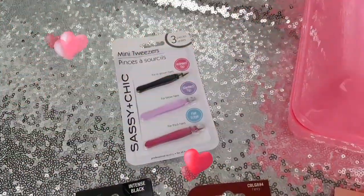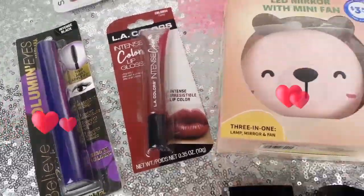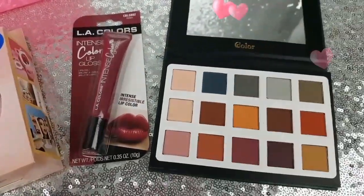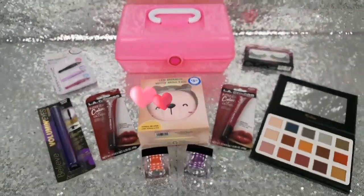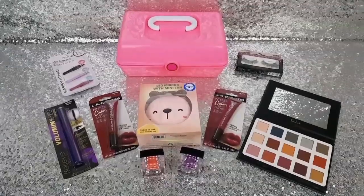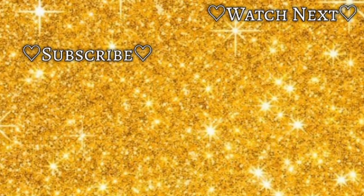Thanks for watching my quick little makeup haul! Have you tried any of these products? Let me know in a comment down below. I'm especially interested in the Believe Mascara because that wand looks so good. If you'd like to leave me a comment about anything else, feel free to do so. And until next time, bye loves!